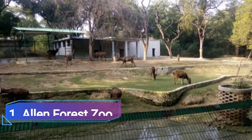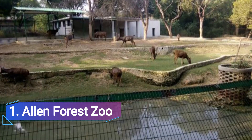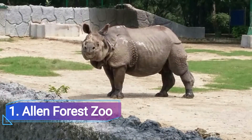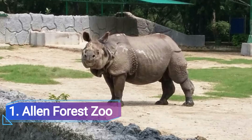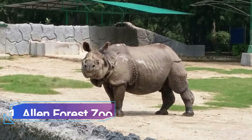Number 1: Allen Forest Zoo, Kanpur. The Allen Forest Zoo, also known as the Kanpur Zoological Park, is the biggest zoo in North India and is a beautifully landscaped environment covering more than 70 acres. Some of the main draws include tigers, chimpanzees, leopards, and rhinoceroses.